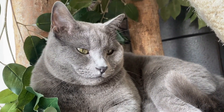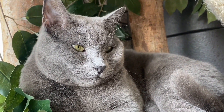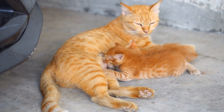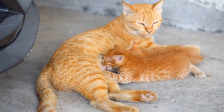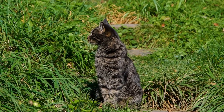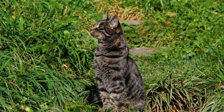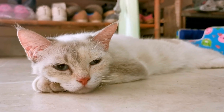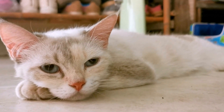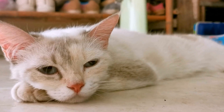Your veterinarian can help determine the specific allergen and recommend appropriate measures to manage the symptoms. In some cases, sneezing fits in cats can be triggered by irritants in the environment. Certain household cleaners, perfumes, or cigarette smoke can irritate a cat's sensitive nasal passages, causing them to sneeze. It's important to create a safe and clean environment for your furry friend, keeping them away from harmful substances that might trigger sneezing or other respiratory issues.